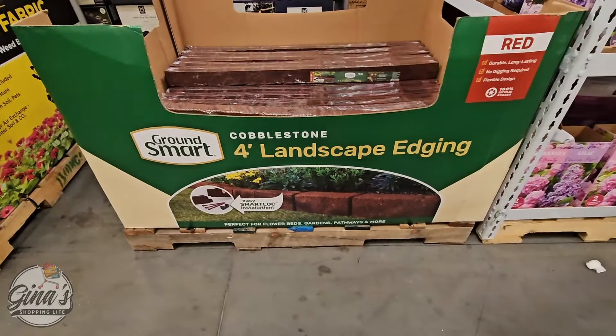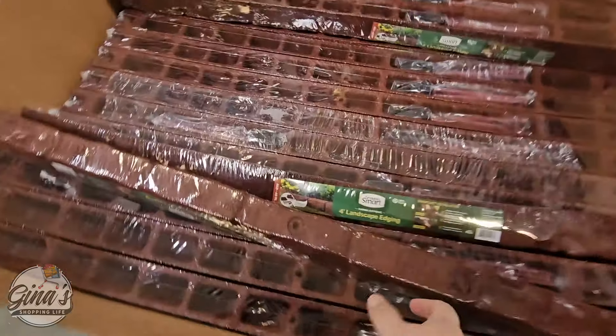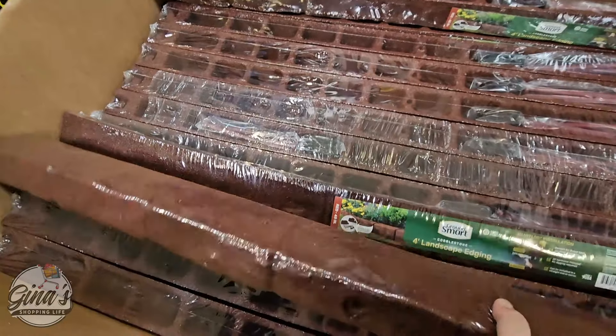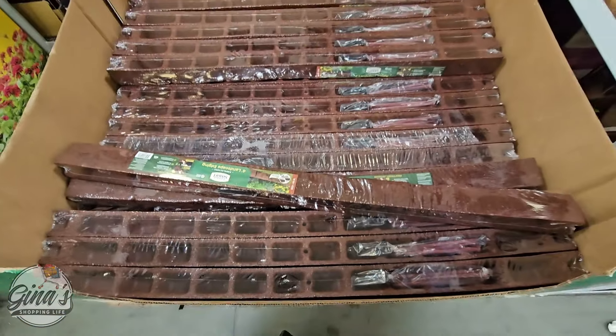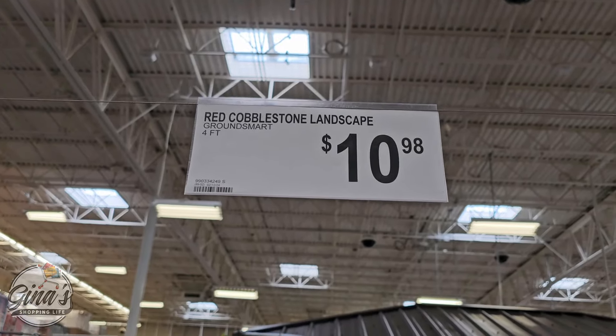If you're needing some landscape edging — these are sold separately and are four feet long. I was wondering how heavy they are, and they're actually not that heavy, though they do have a little bit of weight to them. You get as many as you need, and they're $10.98 each.